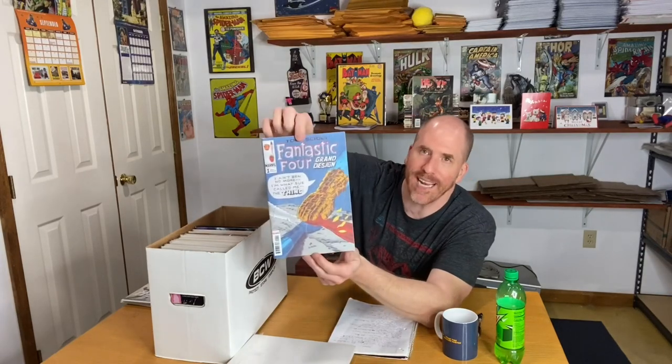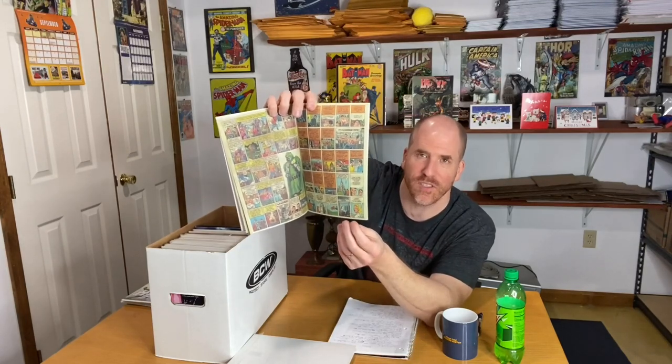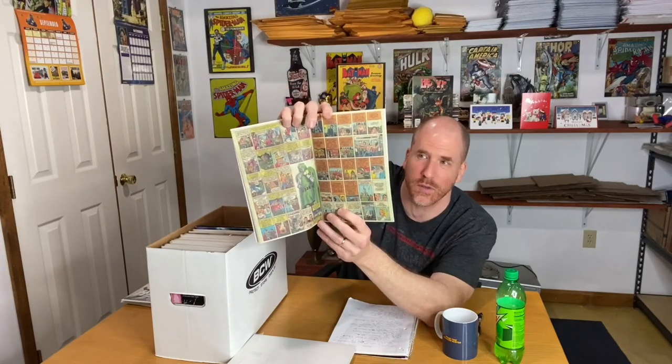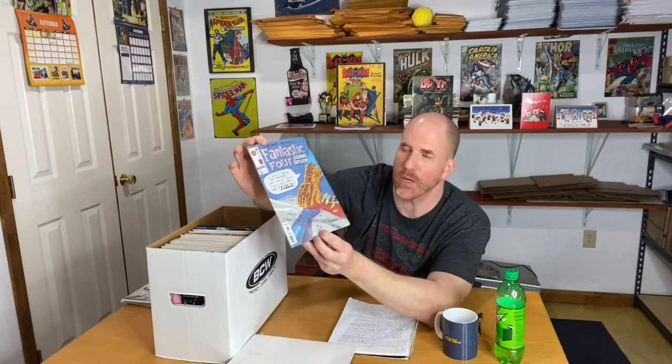Another thing to look out for if you can find them in multiples is the Grand Design series. What Marvel decided to do is come out with comic books that had that old school feel with that newspaper-y type of print inside — not the glossy shiny pages. They have a nice matte finish with more colorful compressed panels inside. They're popular, but you're not necessarily going to get a lot out of one book individually — if you had a bunch of them together, that's where you could get some value.